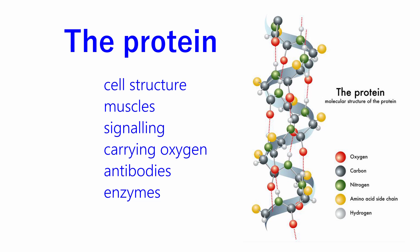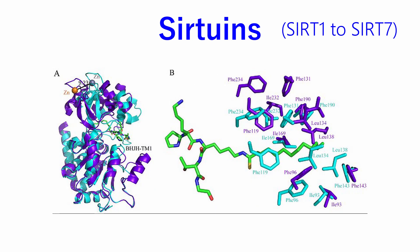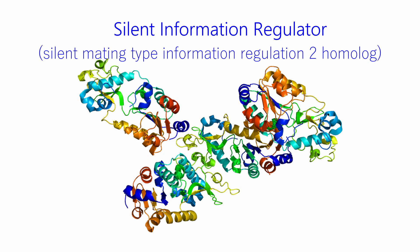Something that would take a very long time can happen almost instantly. There are seven sirtuins titled SIRT 1 to 7. The name derives from silent information regulator and, among other tasks, they silence different genes.